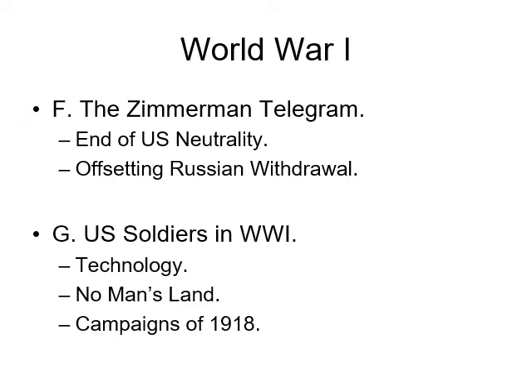A big point there was the Eastern Front didn't exist anymore, as the USSR, established in 1917, signs a treaty with the Germans and Austria-Hungary of the Central Powers. So that closes down the Eastern Front, and all that material in the East was going to be sent to the West. Now going on to letter G and U.S. soldiers in World War I, let's start by looking at some of the technology that U.S. soldiers will be facing.